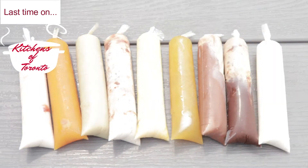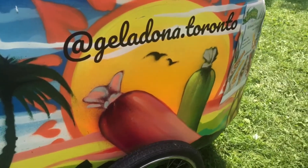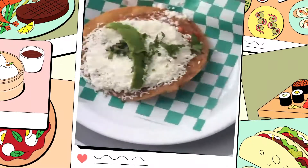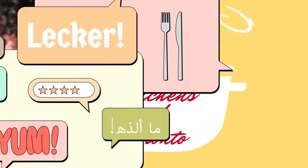Last time on Kitchens of Toronto, I brought you on a trip down memory lane by introducing you to a catering company that specializes in freezes with Brazilian flavors. This week, we're going to Mexico, baby, so I hope you're ready for the ride. Let's get started.